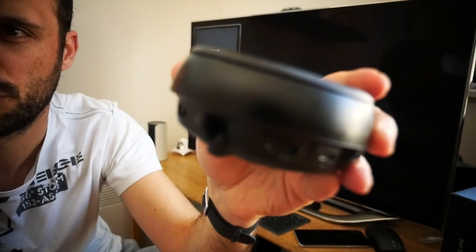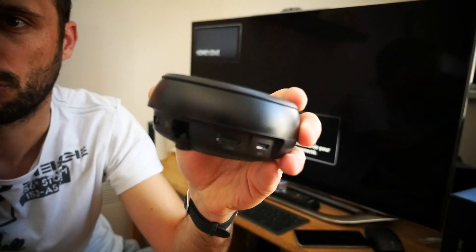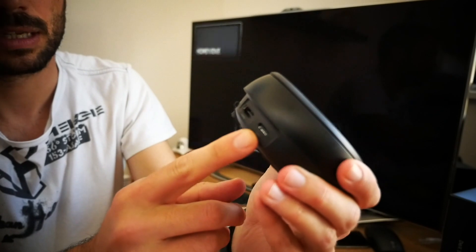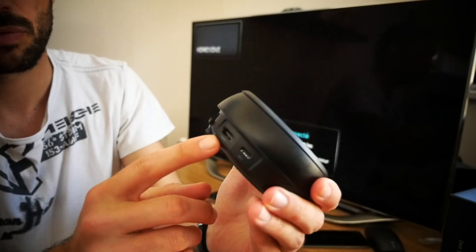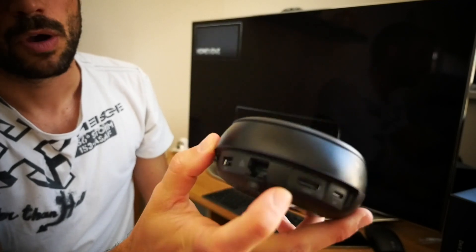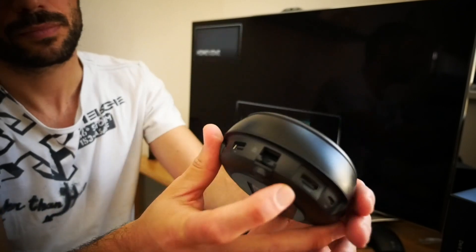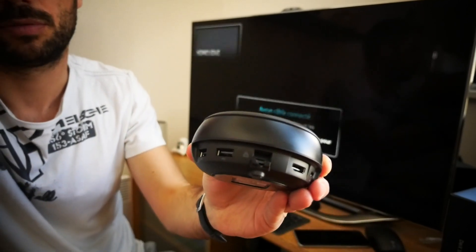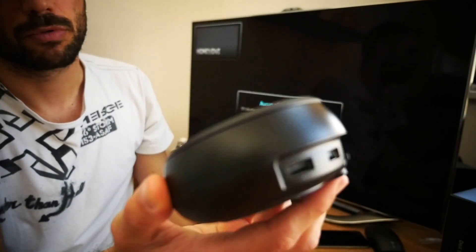À l'arrière, on retrouve les ports. On a d'abord le port USB Type-C, qui va vous permettre d'alimenter cette station d'accueil. Ensuite, on retrouve le port HDMI, puisque vous allez pouvoir connecter cette station d'accueil à un écran externe. On a un port Ethernet si vous souhaitez profiter du réseau local. Et puis deux ports USB 2.0, qui vont vous permettre de brancher une souris, un clavier, mais également un disque dur externe si le cœur vous en dit.